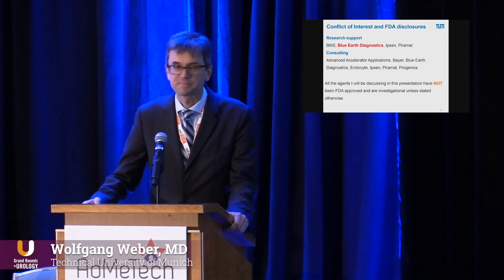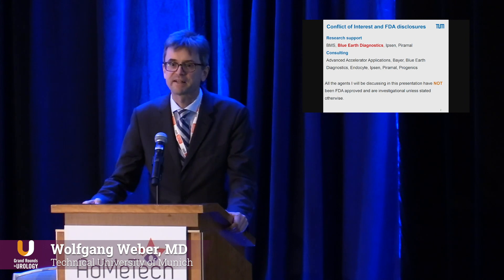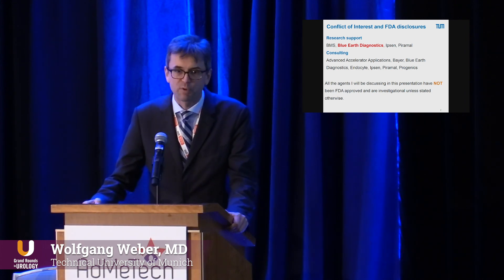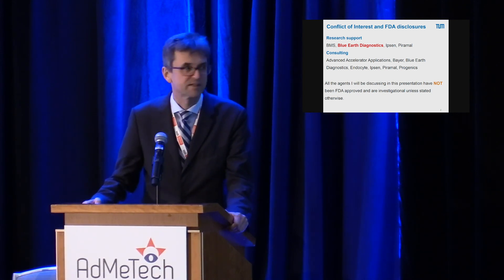I'll start with some disclosures as usual. I am consulting several companies and have received research support from some of these companies, especially Blue Earth Diagnostics, which is active in the field of prostate cancer imaging agent development.